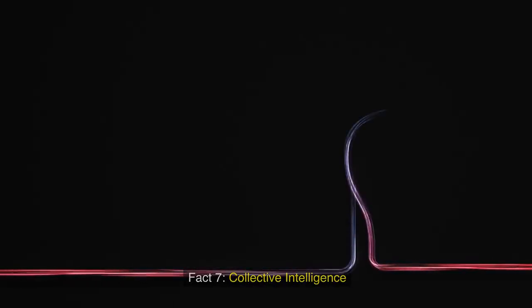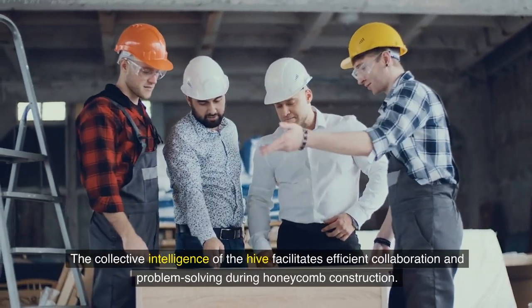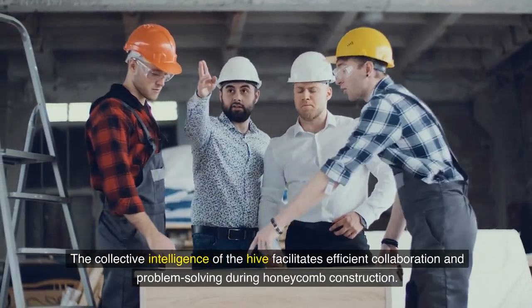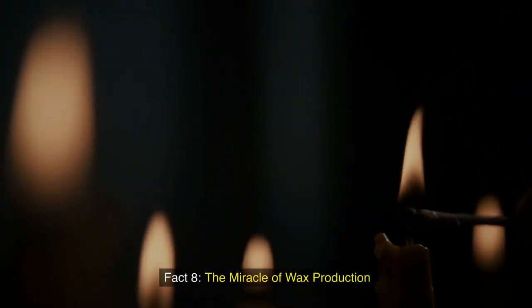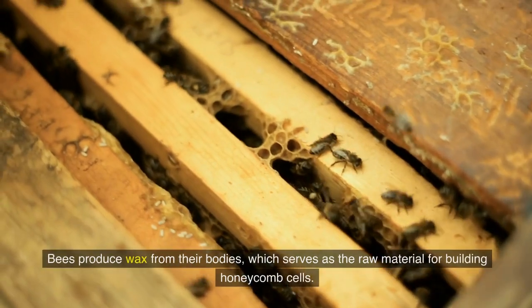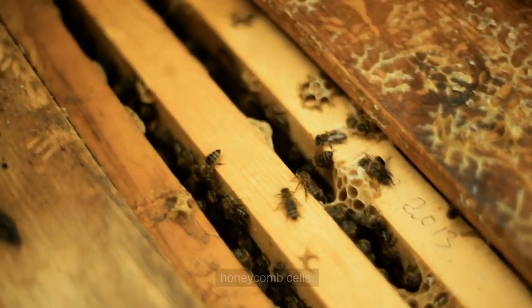Fact 7: Collective intelligence. The collective intelligence of the hive facilitates efficient collaboration and problem solving during honeycomb construction. Fact 8: The miracle of wax production. Bees produce wax from their bodies, which serves as the raw material for building honeycomb cells.